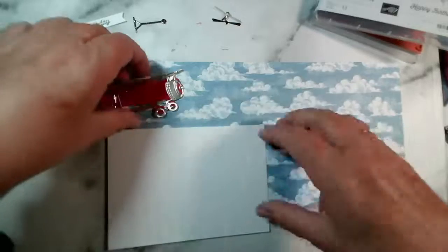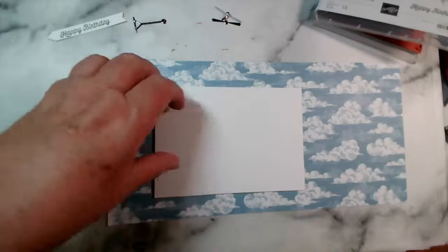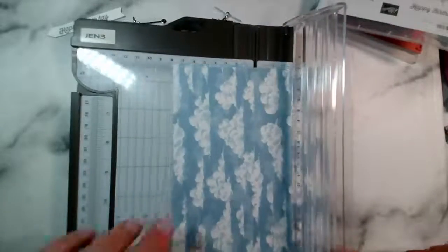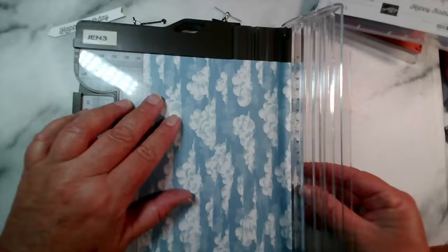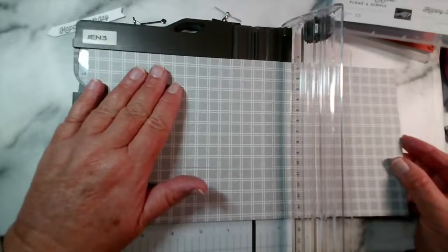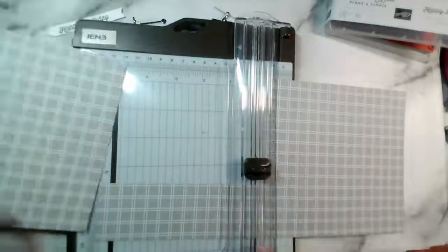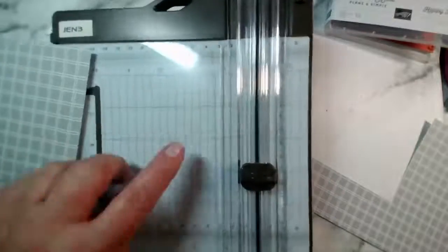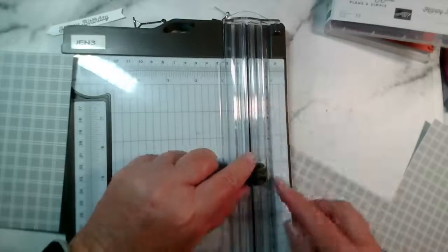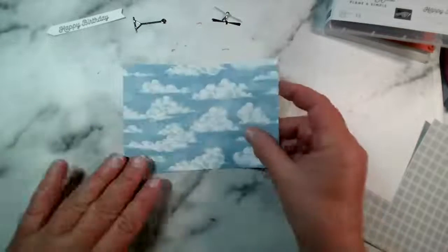Let's first cut the cloud paper. To give myself more space I'll make it almost the size of our card. The card is ten and a half centimetres, so I'm going to take a millimetre off — cut it to about ten point seven five. Then the same the other way — it would be ten point eight five, so I'll do ten point seven five. On this trimmer I have the metric measurements down the right-hand side so I could have been more accurate. And here are our clouds.